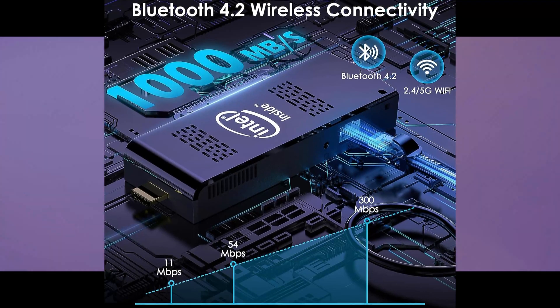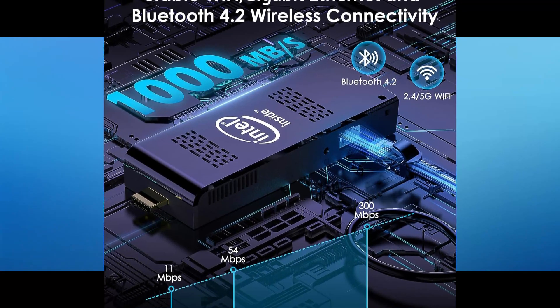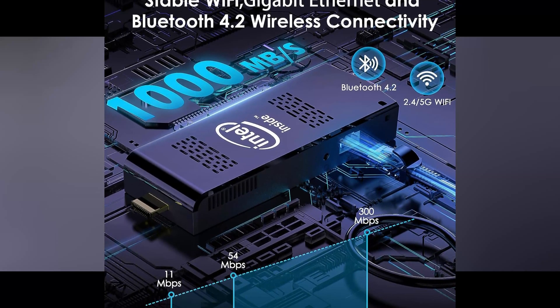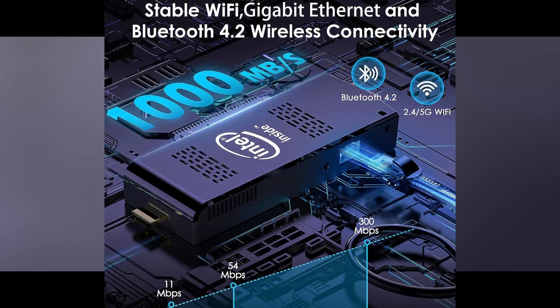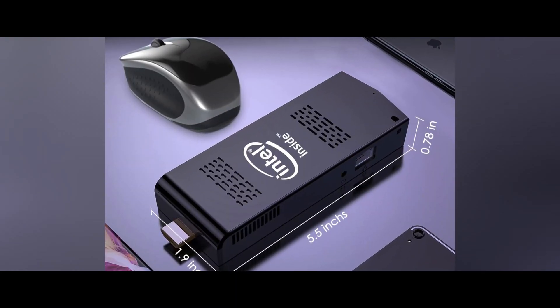This Mini PC Stick Windows 11 Pro, Intel Compute Stick with Celeron N4020, is perfect for people on the go who want a powerful computer to take with them. Just plug and play. It's the perfect companion for business trips, school, or just leisure. You can now work or play your favorite games anywhere, anytime.